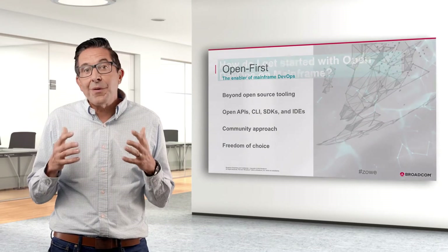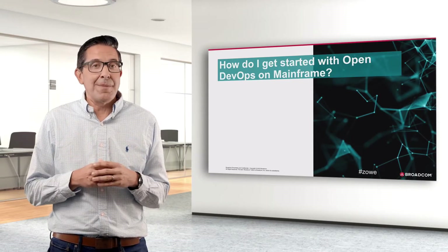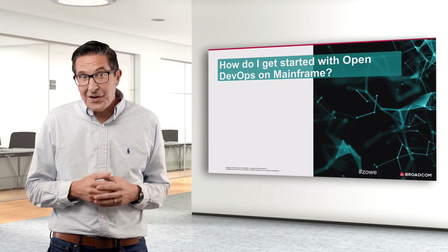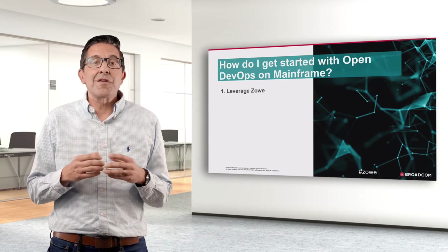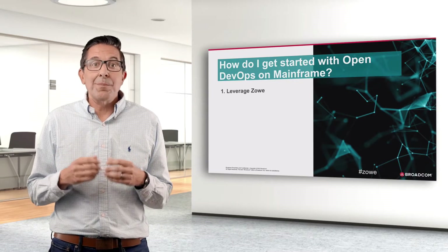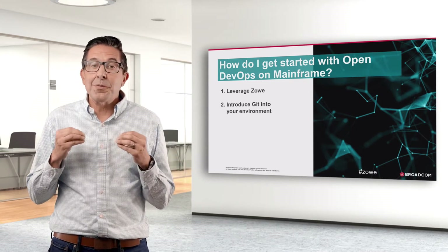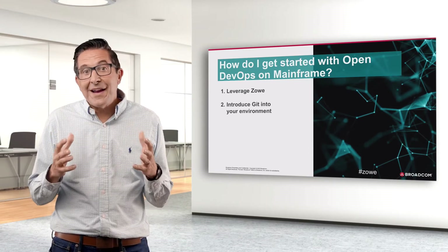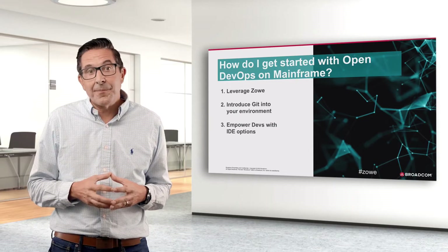Today we're going to focus specifically on DevOps and three approaches for employing open DevOps on mainframe. We'll review how you can get started, regardless of how you're working today. The three ways to get going: first, you can leverage Zowe to help automate. Second, you can introduce Git into your mainframe environment to encourage collaboration and further increase automation. And finally, you can empower developers with modern IDEs and increase their productivity.